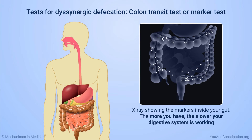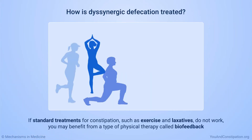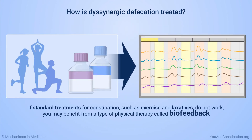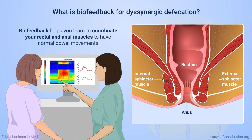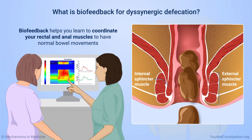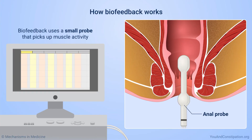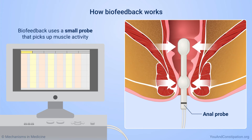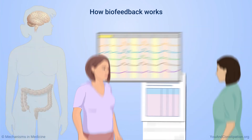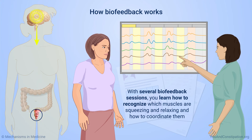Many people with dysinergic defecation have a slow digestive system. If standard treatments for constipation such as exercise and laxatives do not work, you may benefit from a type of physical therapy called biofeedback. Biofeedback helps you learn to coordinate your rectal and anal muscles to have normal bowel movements, and studies show it is very effective. Biofeedback uses a small probe that picks up muscle activity — when muscles contract and relax, you hear a sound or see the muscle effort on a screen you can watch.